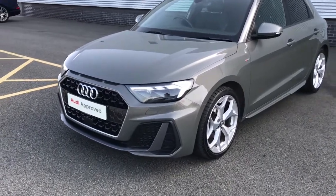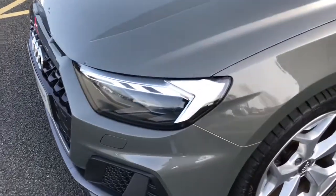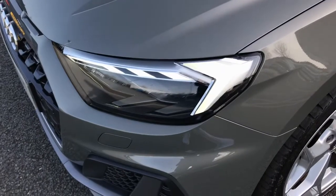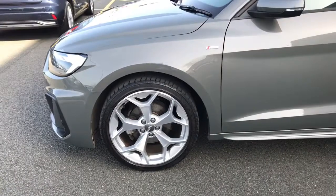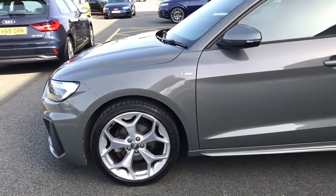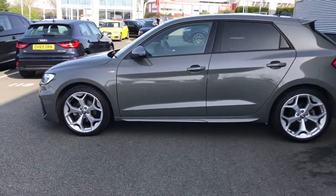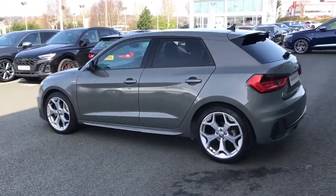This vehicle is finished in Kronos grey, which is a metallic paint colour. The vehicle has the LED headlights with the LED rear lights and the dynamic indicators. The vehicle has also been fitted with the 18-inch 5 Y-spoke design contrasting grey alloy wheels. We have privacy glass to the rear and rear side windows, which is a dark window tint.